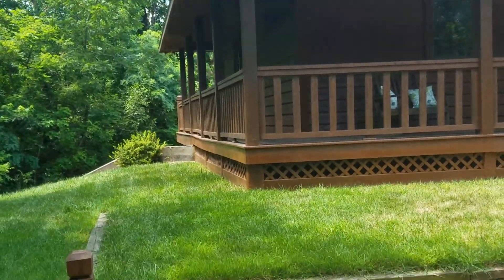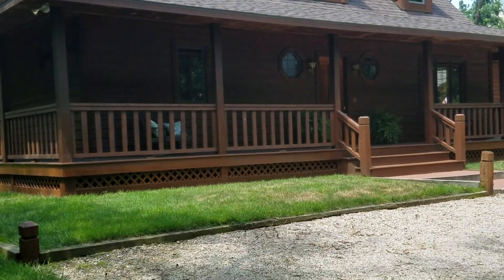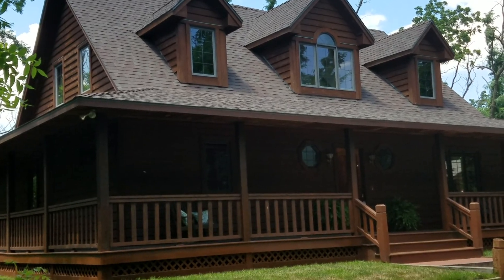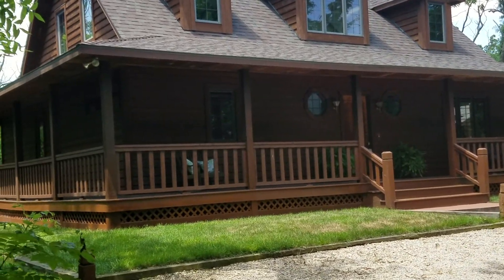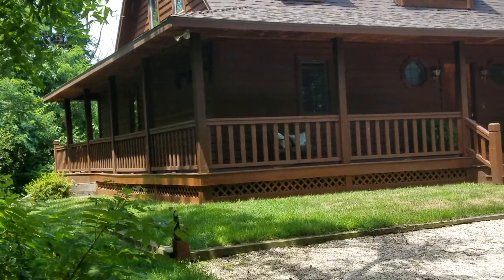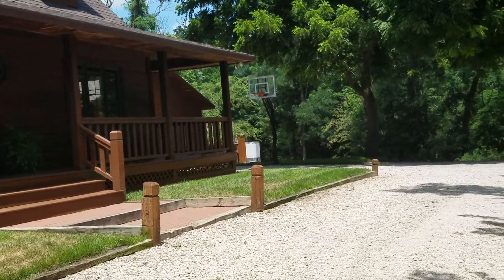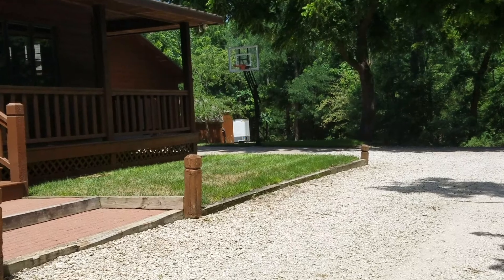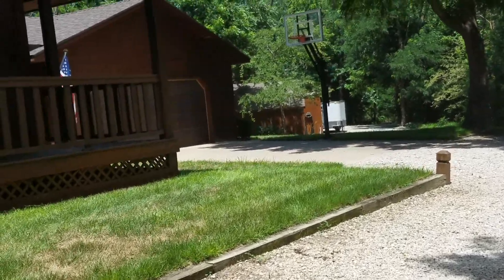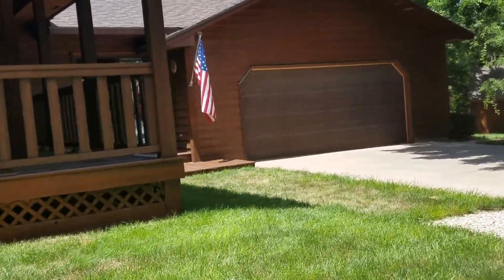This home definitely has that log cabin look, even though it is not a log home. It has that look and feel with cedar wood siding and this wonderful wraparound porch that extends all the way on the south side of the home and then wraps around the back side. You have access to it off of the master suite, and you can sit out there and soak in the hot tub that is staying with the property, and just enjoy all of the scenery.